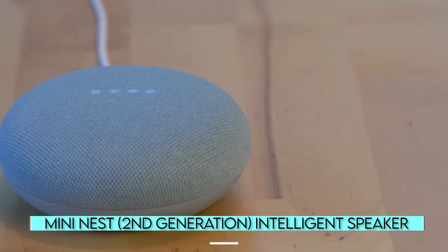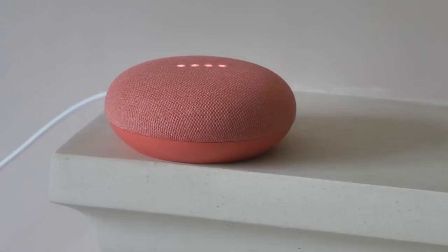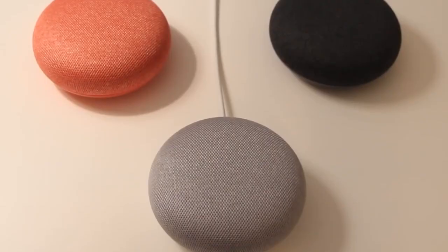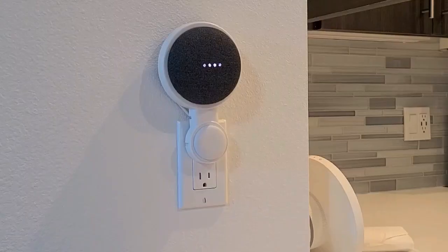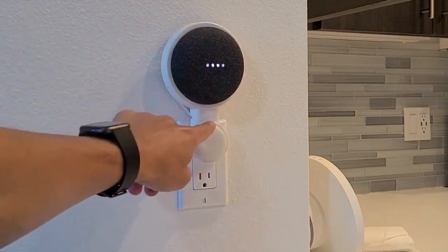Nest Mini Second Generation Intelligent Speaker. Despite its small size, the Google Nest Mini Smart Speaker produces impressive sound and surprisingly powerful bass. The voice recognition capabilities of the device have also been improved over its predecessor. In addition, unlike the Home Mini, the Nest Mini has a wall mount, making it even easier to integrate into any home.